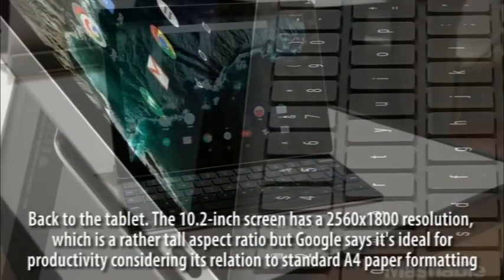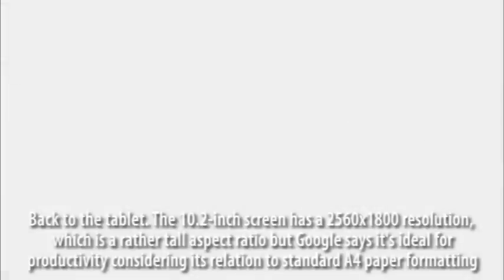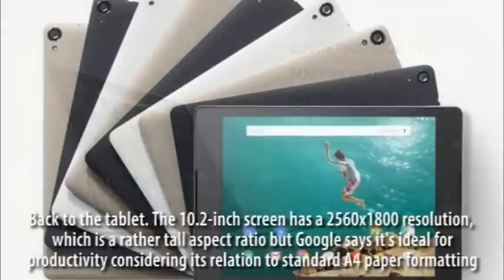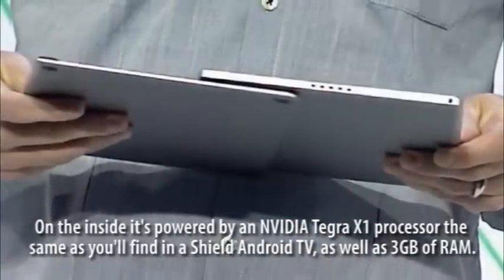The 10.2-inch screen has a 2560x1800 resolution — a rather tall aspect ratio, but Google says it's ideal for productivity given its relation to standard A4 paper formatting. On the inside it's powered by an Nvidia Tegra X1 processor, the same as found in the Shield Android TV, as well as 3GB of RAM.